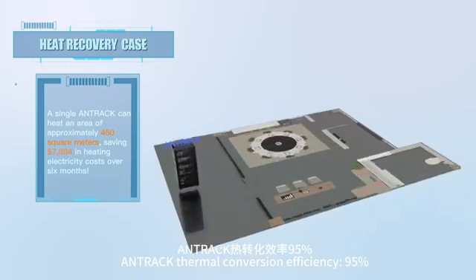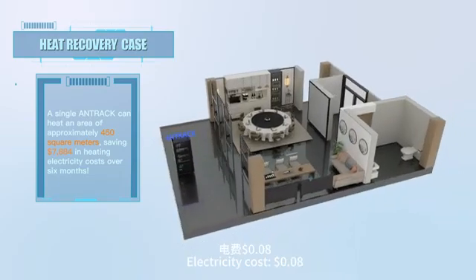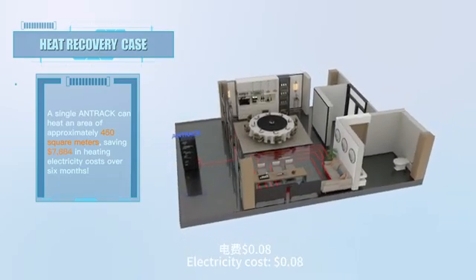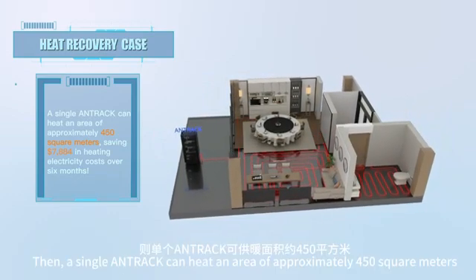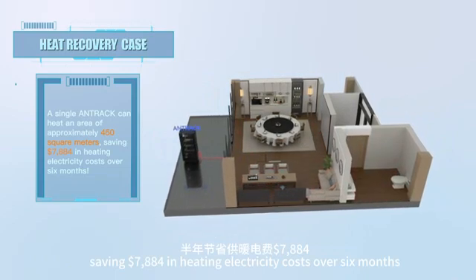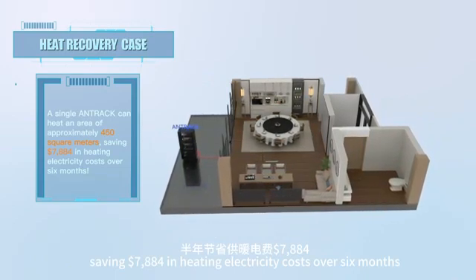With ANTRAC's thermal conversion efficiency at 95% and electricity cost at $0.08, a single ANTRAC can heat an area of approximately 450 square meters, saving $7,884 in heating electricity costs over 6 months.